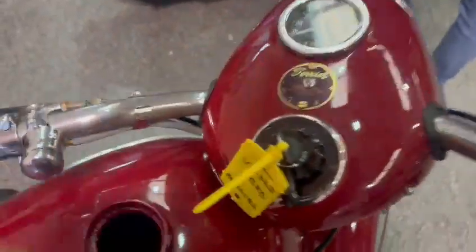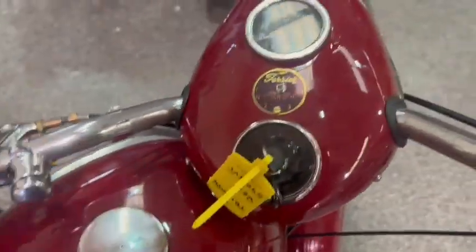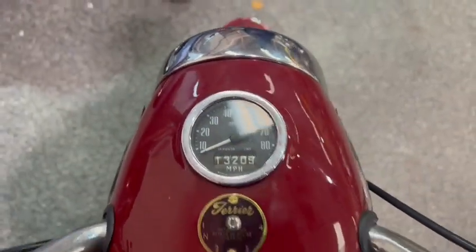Keys there with it as well. Tank's been drained obviously for storage so we haven't had it running — I'm sure it won't take a lot at all. 13,209 showing on the clock.